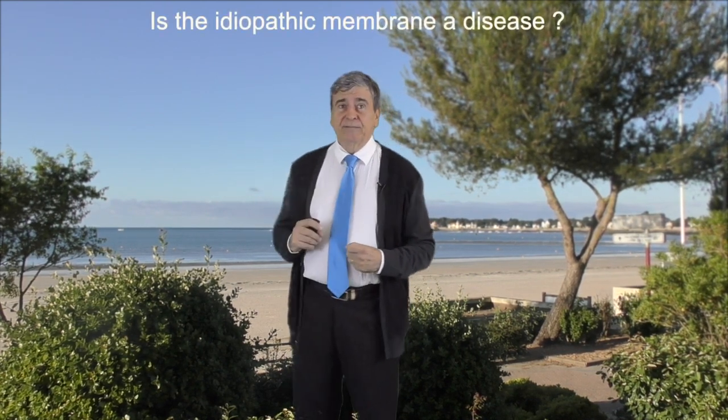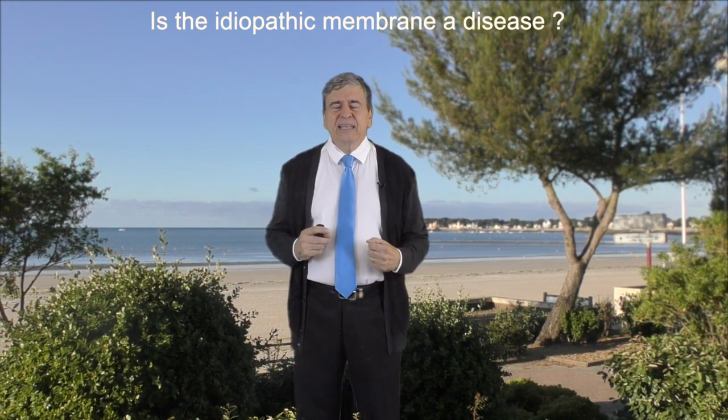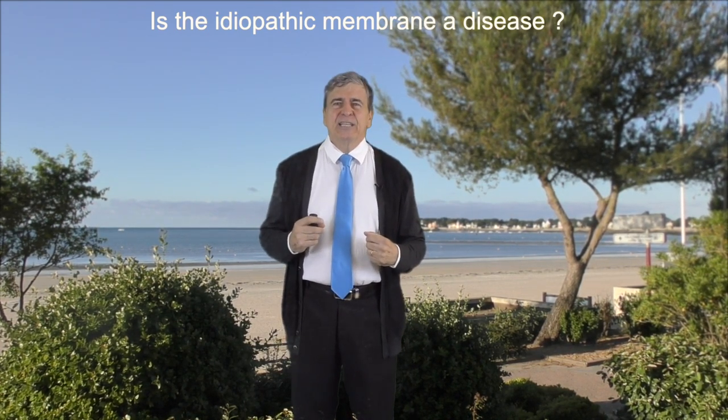Let's see first a problem that is so common: the idiopathic epiretinal membrane. I would like to start by asking a question which is for me crucial, as I think that this idea of considering the epiretinal membrane as a disease inducing a visual loss has been for many of us responsible for misunderstanding on what is really a membrane.